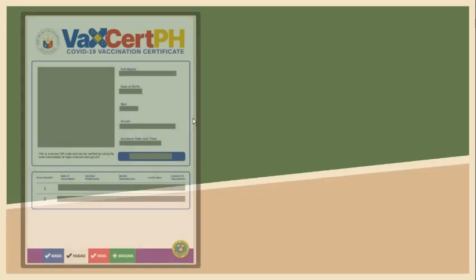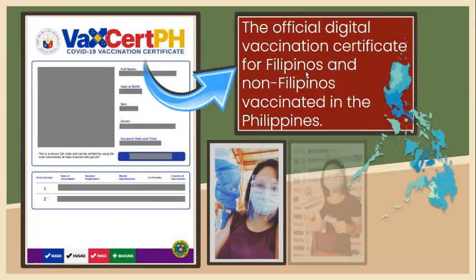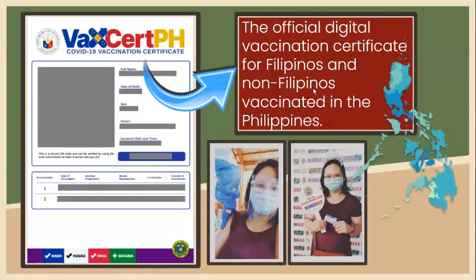This is an example vaccination certificate. It is called VaxCertPH, which is the official digital vaccination certificate for fully vaccinated Filipinos and non-Filipinos who received their doses in the Philippines.